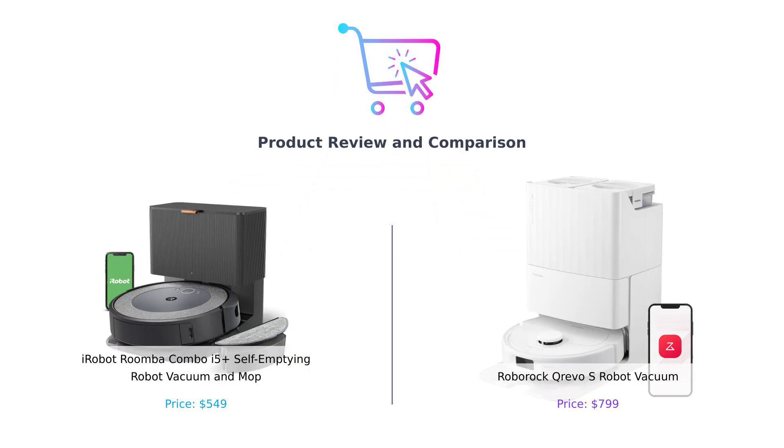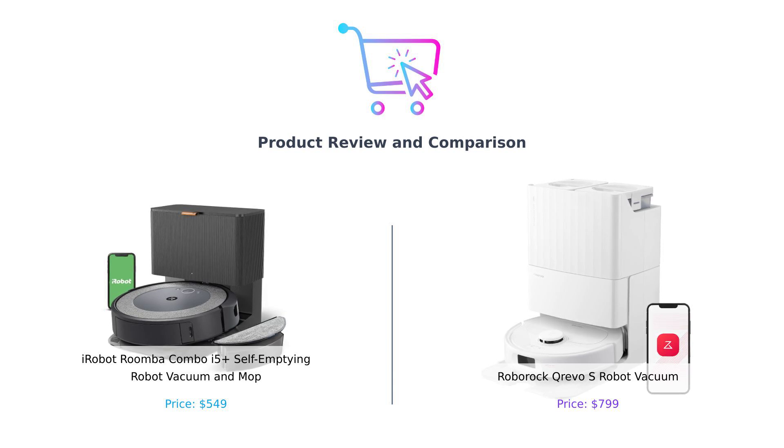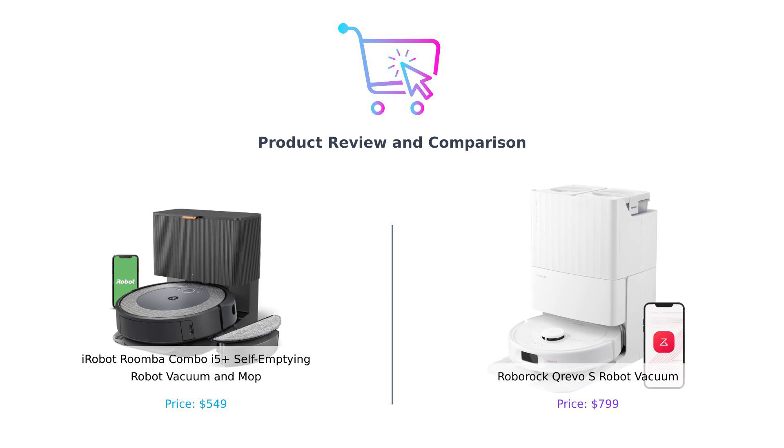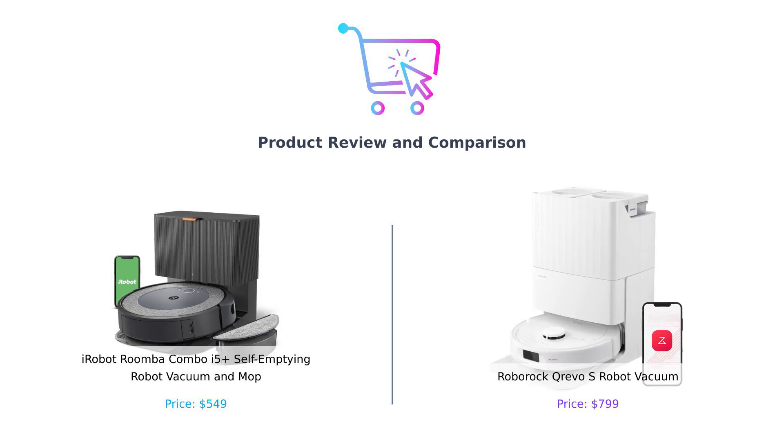Hey smart buyers! Welcome back to Buy Smart, the channel where we help you make smarter purchasing decisions. Today we've got a head-to-head battle between two titans of the robot vacuum world: the iRobot Roomba Combo i5 Plus and the Roborock Crivo S. Will it be Roomba's reliable cleanliness or Roborock's futuristic tech that takes the crown? Let's find out!